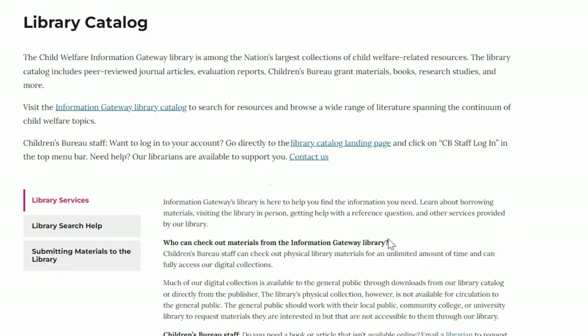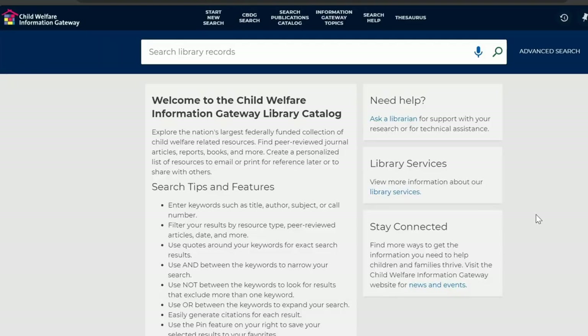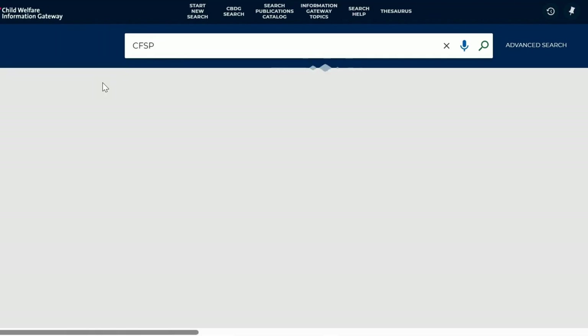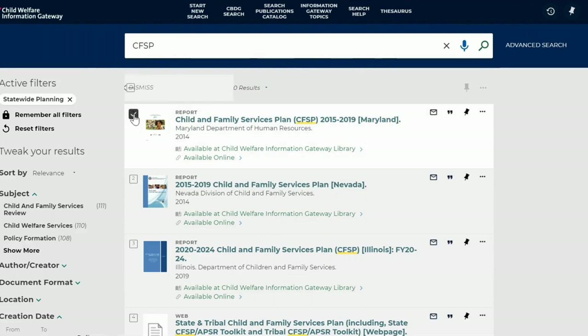Visit the Child Welfare Information Gateway Library Catalog to explore the nation's largest federally funded collection of child welfare-related resources. Here you can easily search the library records and create a personalized list of resources to email or print to reference at your convenience.